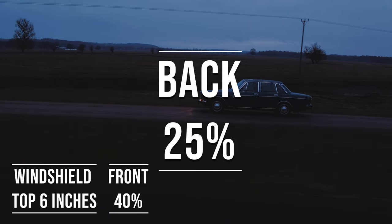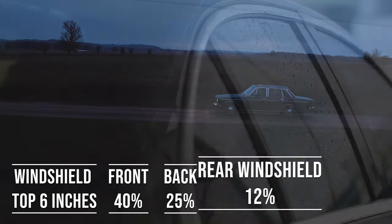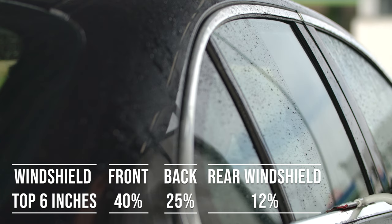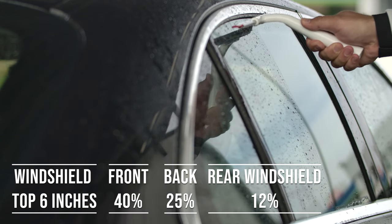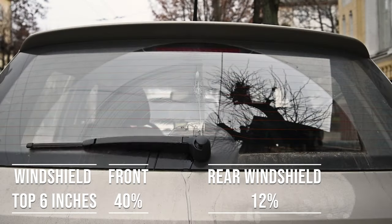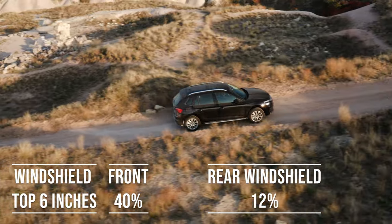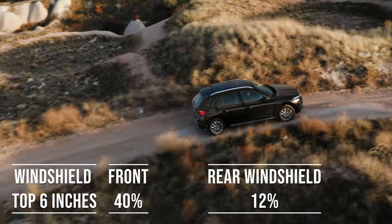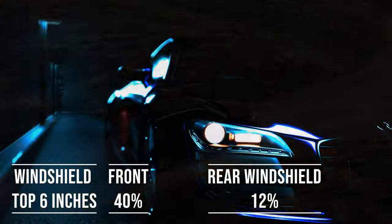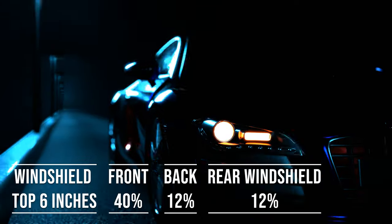When it comes to the backside and rear windshield, Louisiana allows 25% and 12% darkness for these windows — great for added privacy and protection from the sun. The laws apply to multipurpose vehicles as well: if you're driving an SUV, the top six inches can be tinted, the front side windows must allow over 40% light transmission, and you can use 12% tint darkness for the backside and rear windows.